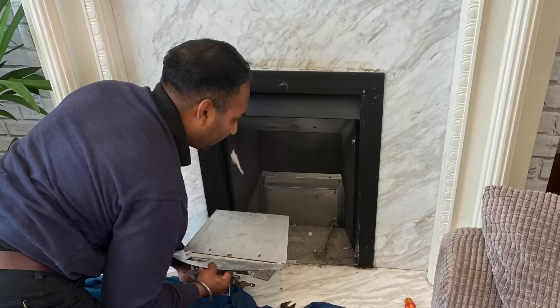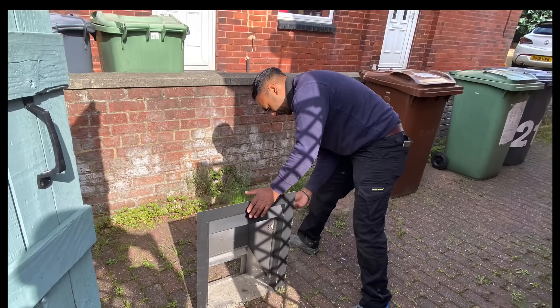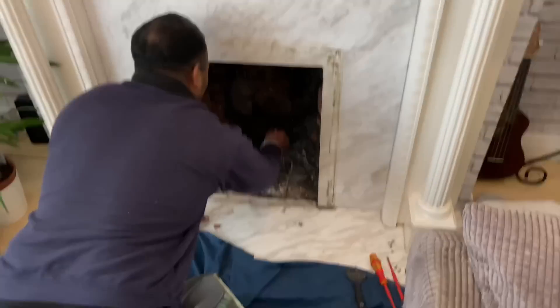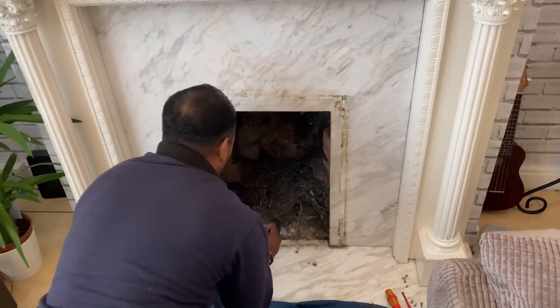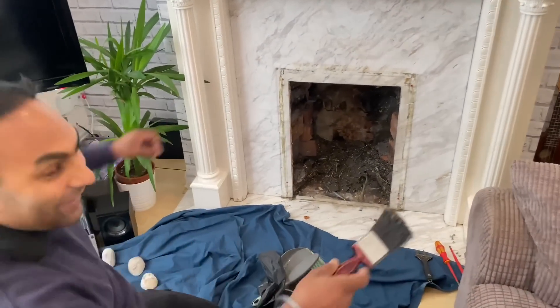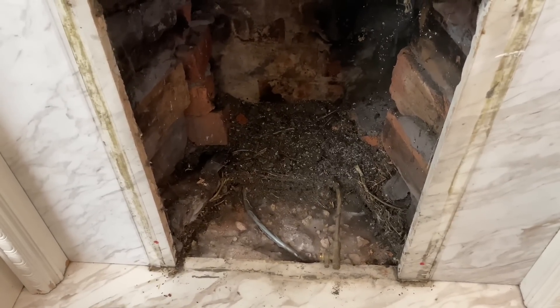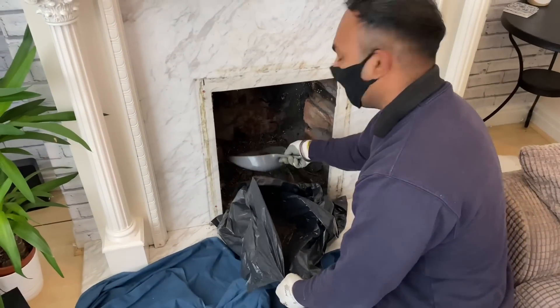He's going to take the full tray out — we need to inspect the flue on these boilers, so you must remove the fire. Then he got quite a shock: he found a bird in there! There was another bird on the roof as well.